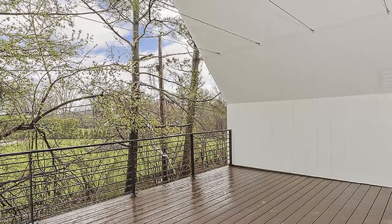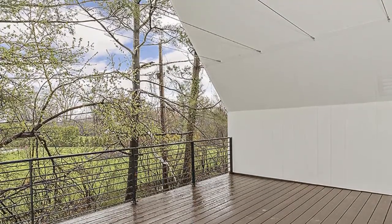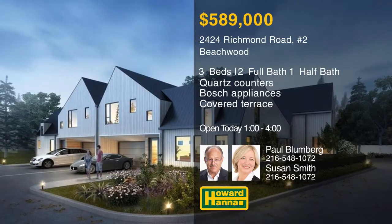A second floor loft space has direct access to a covered terrace, and the unit is close to shopping, dining, entertainment, and downtown Cleveland. Paul Blumberg and Susan Smith would be pleased to answer all of your questions at today's open house.